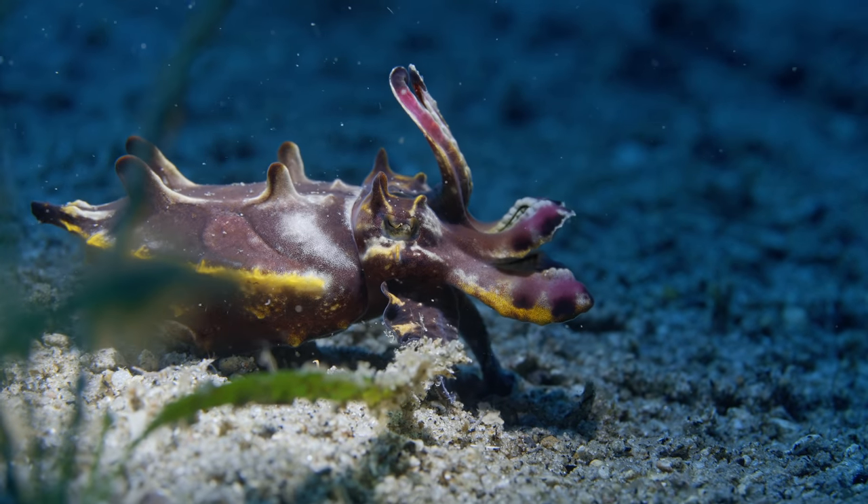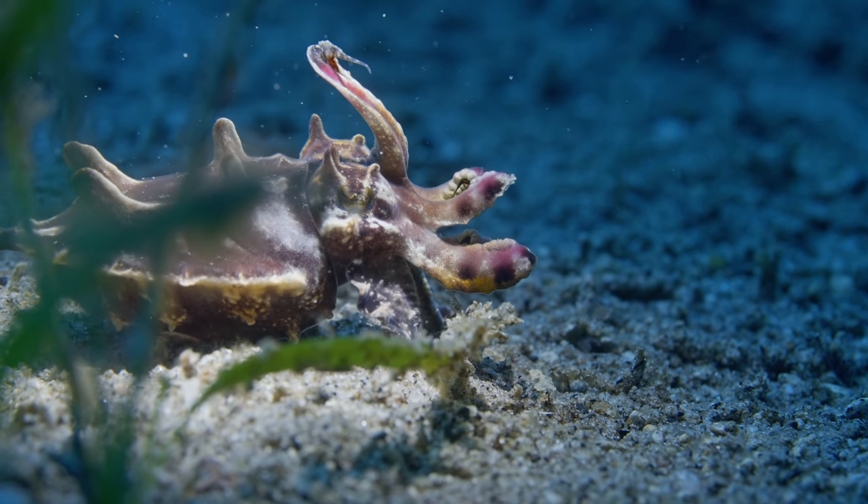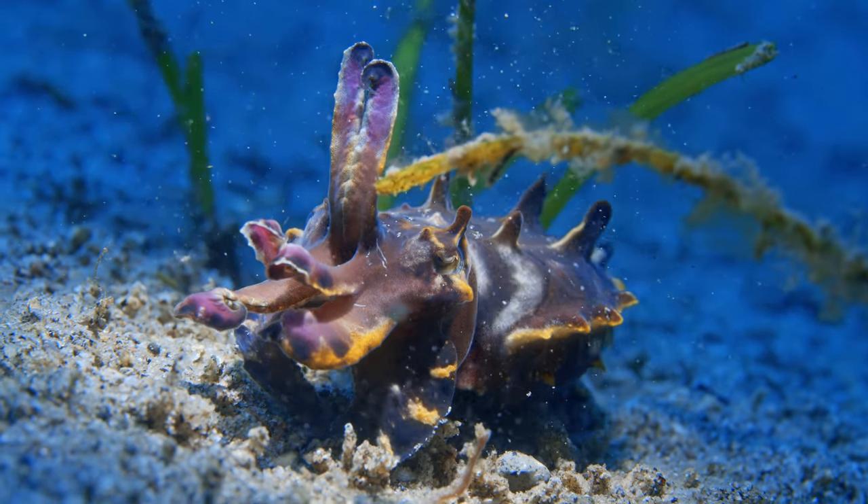Even if you dive the same locations a few times, you never know what the creatures are going to do down there. So we were super happy with this dive.